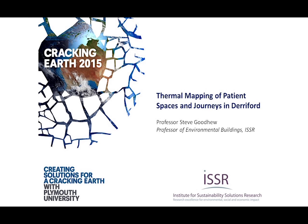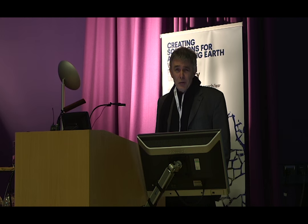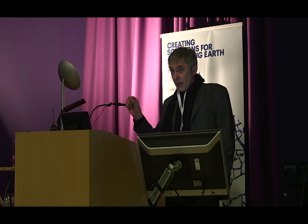Good afternoon everybody. I hope your lunch has descended appropriately and, as Tim states, I'll try and keep the level of energy and hopefully enjoyment as well. This is very relevant to the whole auspice of the ISSR: the thermal mapping of patient spaces and journeys in Derriford Hospital, mostly because it's all about solutions — potential solutions that we're hopefully going to get from this piece of work. I need a little bit of storytelling before it starts.